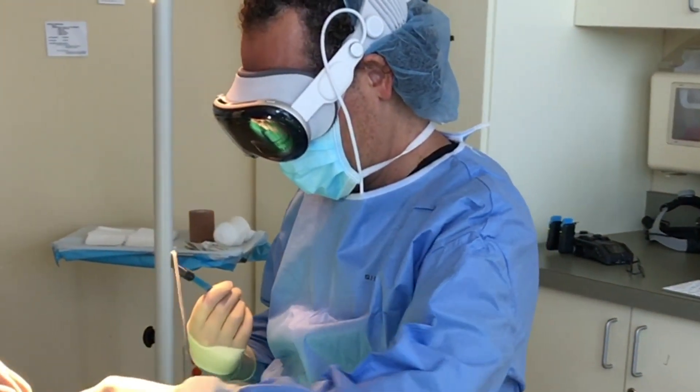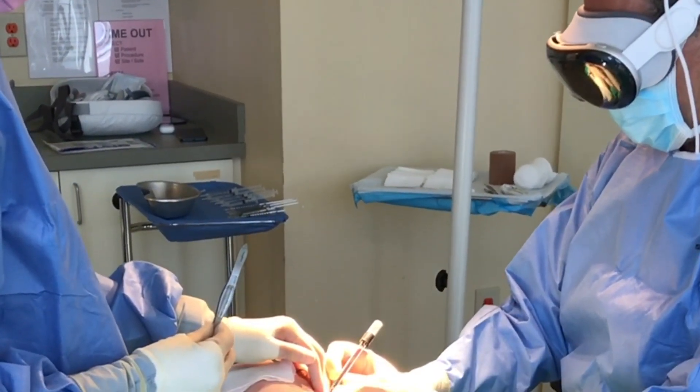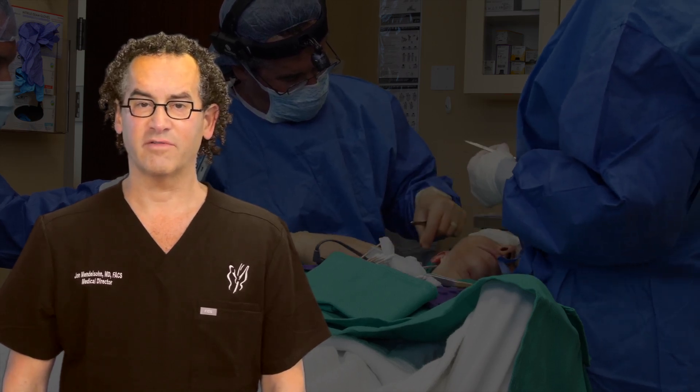While this technology is still in its early stages, we are committed to exploring its full potential and integrating it into more aspects of our procedures. The future of facial plastic surgery is incredibly exciting, and we are thrilled to be at the forefront of this innovation.